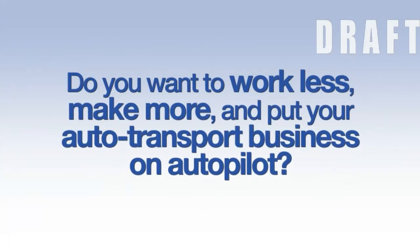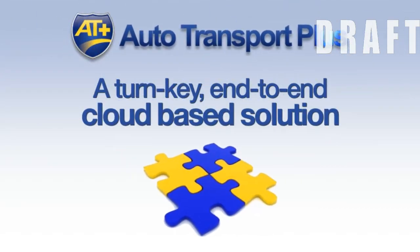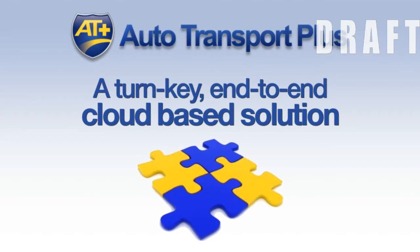Do you want to work less, make more, and put your auto transport business on autopilot? With Autotransport Plus, you'll have a turnkey, end-to-end, cloud-based solution to manage every aspect of your auto transport business.